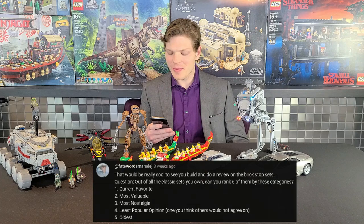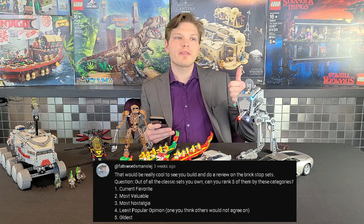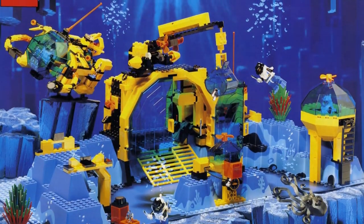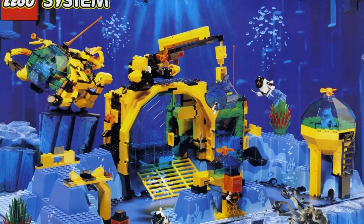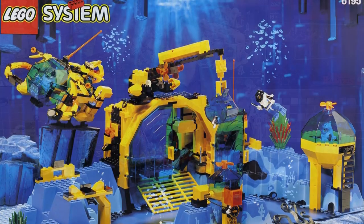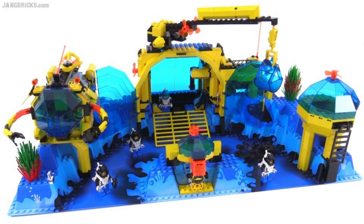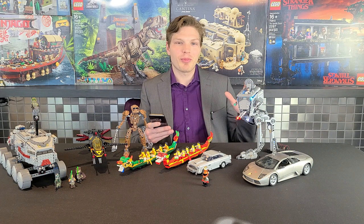First question comes from FatsWordsMansLedge: out of all the classic sets you own, can you rank five of them by categories? Current favorite is probably going to be the Neptune Discovery Lab. I recently got that one and I really like it. I wouldn't say it's the best out of all of them, but because it's the most recent that I bought I'm really liking it. Love the baseplates, love the look — the yellow and red and yellow and blue really make it pop.